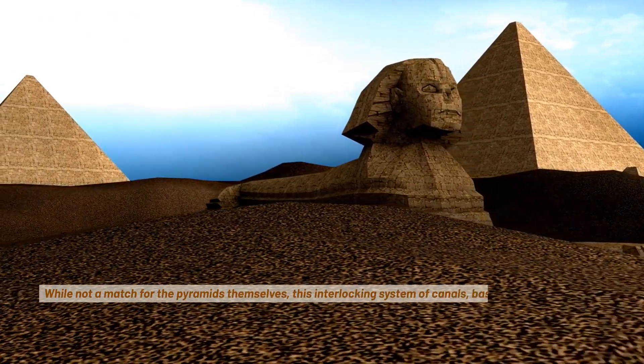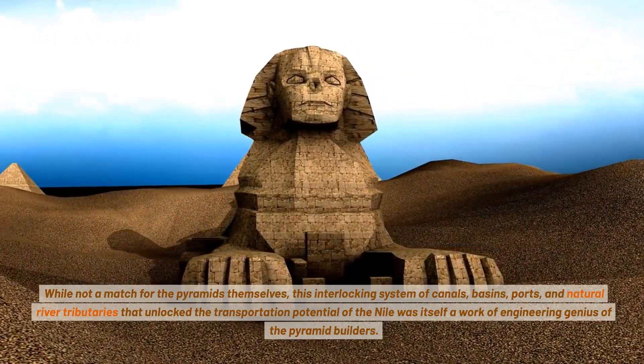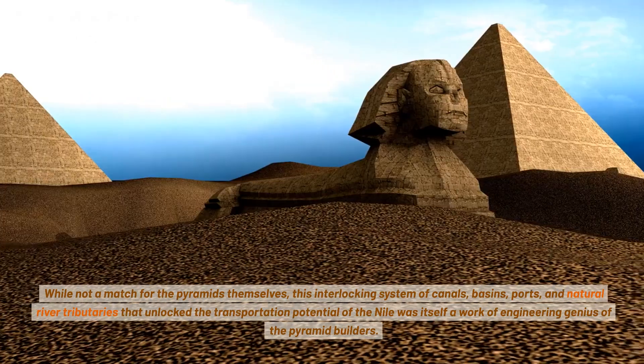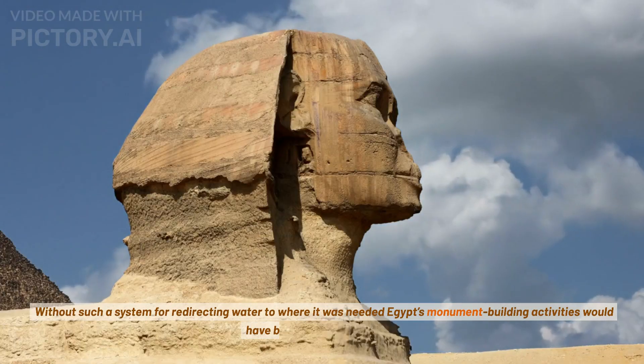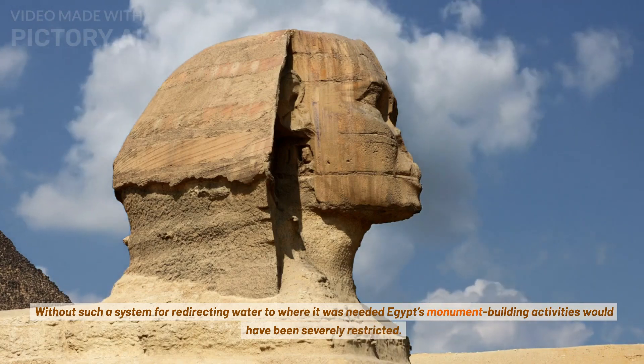While not a match for the pyramids themselves, this interlocking system of canals, basins, ports, and natural river tributaries that unlocked the transportation potential of the Nile was itself a work of engineering genius of the pyramid builders. Without such a system for redirecting water to where it was needed, Egypt's monument building activities would have been severely restricted.